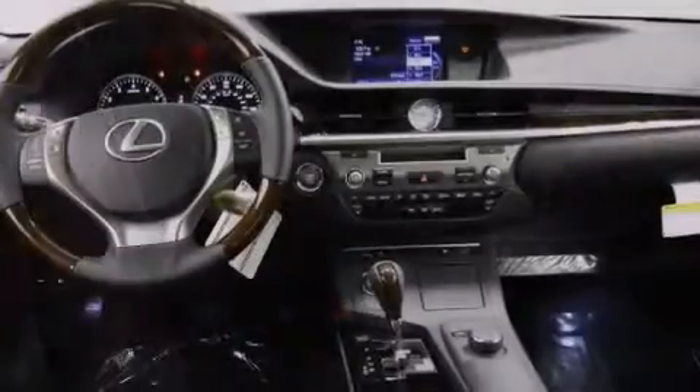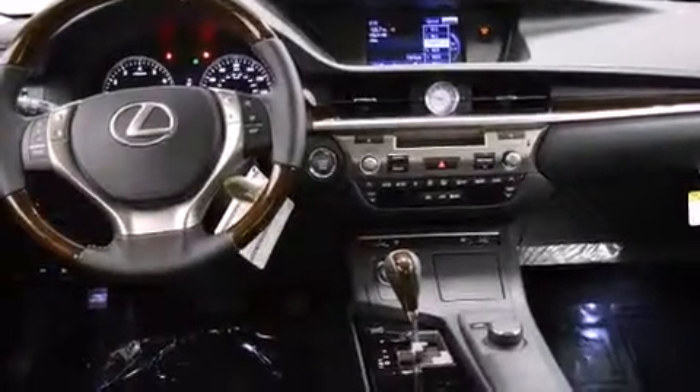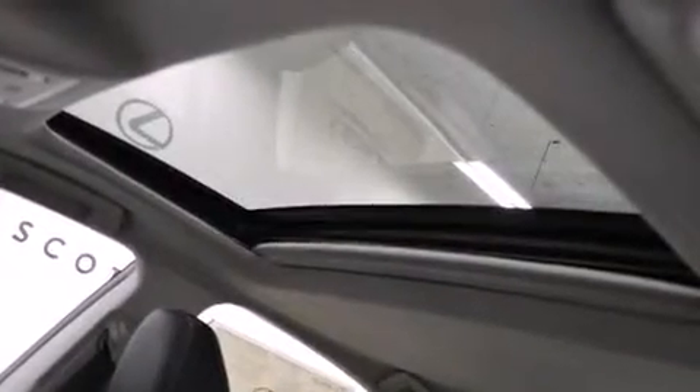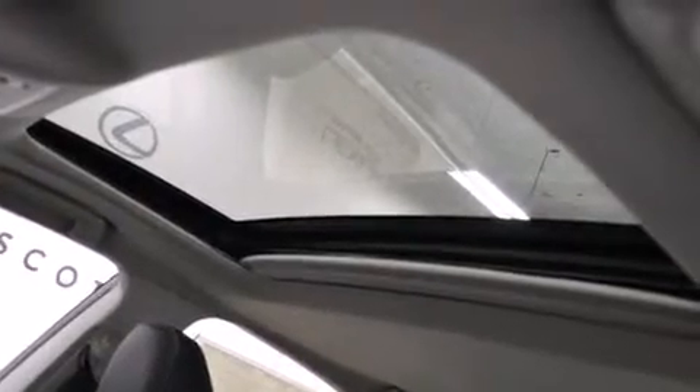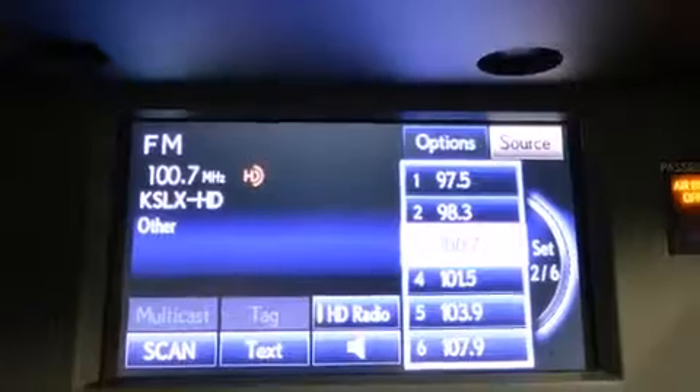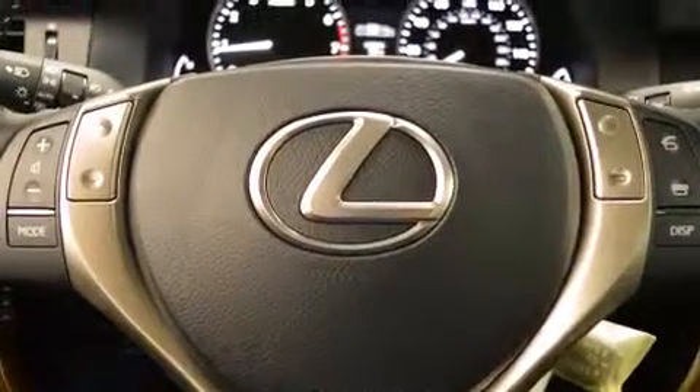Air conditioning with automatic climate control, cruise control, an auto-dimming rearview mirror, and the Homelink transceiver, which can be programmed to use the same frequency as your remote opening devices — such as the garage door, the entry gate, or even the living room lights — enabling you to control them right from the driver's seat.